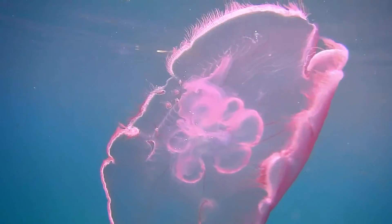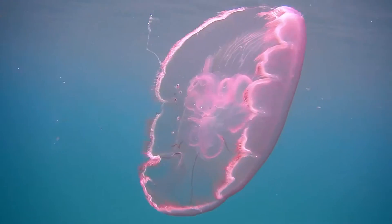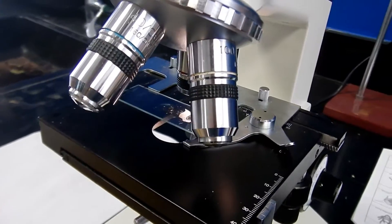Some plankton, like this moon jellyfish, can be larger than you would expect. Others are so small we need a microscope to see them.